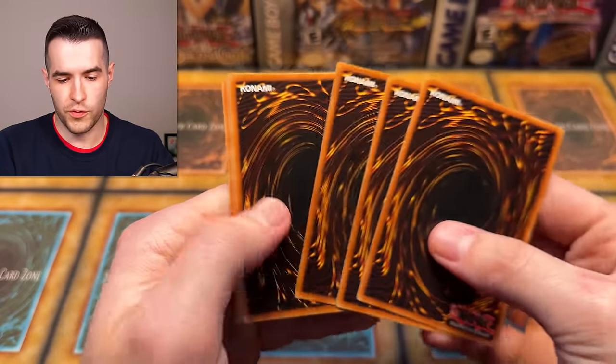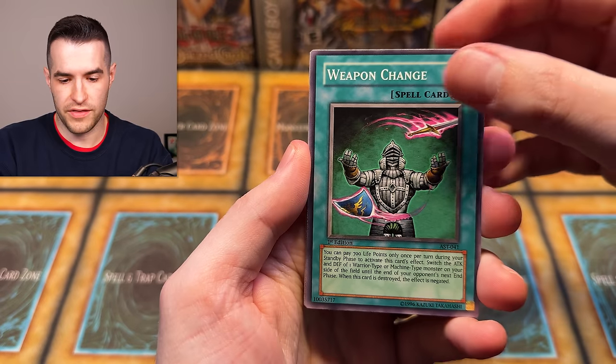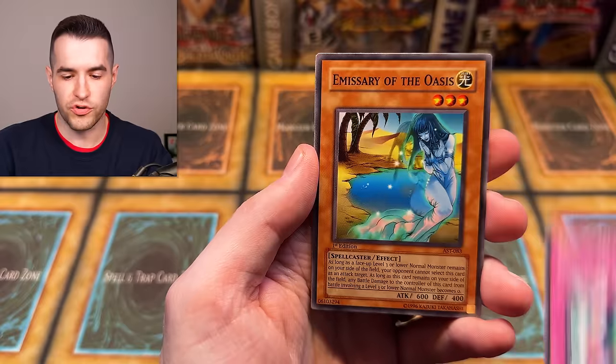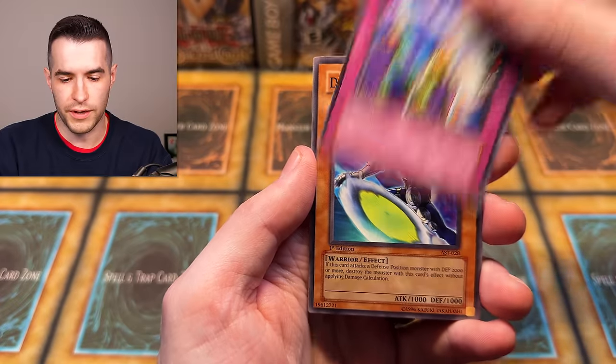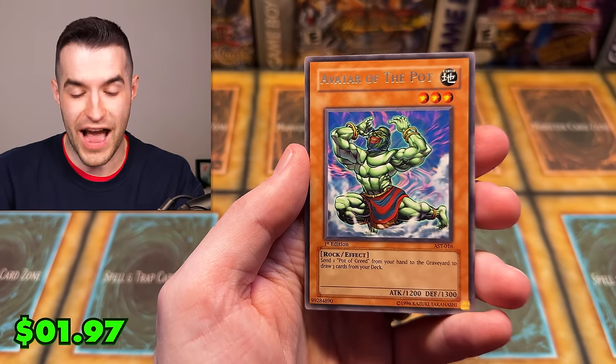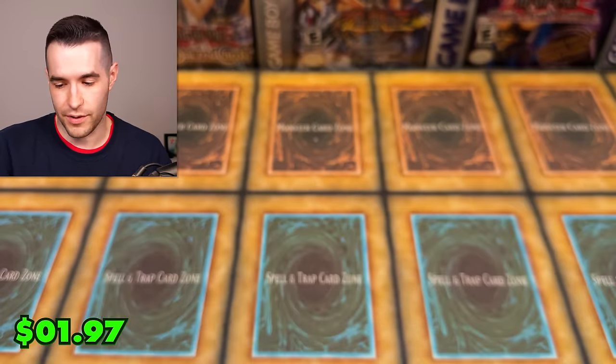First edition Ancient Sanctuary — can we get the Enemy Controller? Cards: Weapon Change, Protector, Mermaid, Jiu-Jitsu Art of Transformation, Emissary of the Oasis, Micro Ray, Disc Fighter, Soul Reversal, and Avatar of the Bot. First edition — not the best pull but we'll take it.